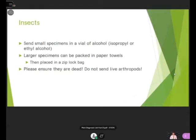If you're sending insect specimens, small specimens should be sent in a vial of alcohol — isopropyl or ethyl — to ensure small structures stay intact and don't disintegrate. For larger specimens like beetles or bugs, pack them in paper towels and place in a Ziploc bag. Please ensure they are dead — do not send live arthropods through the mail, as you could be spreading a problematic pest to other areas of the state or country.